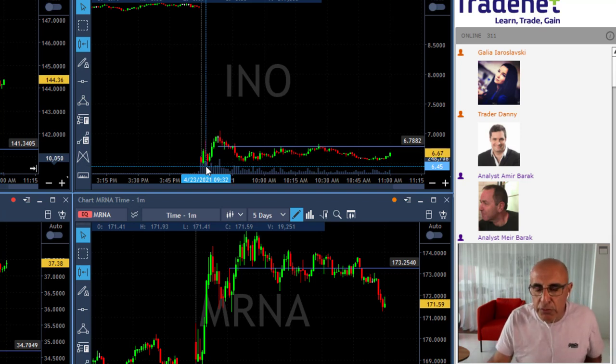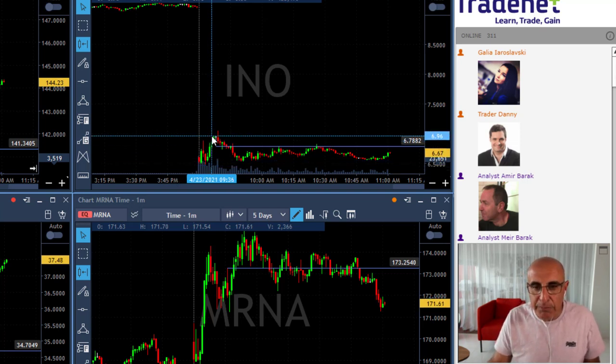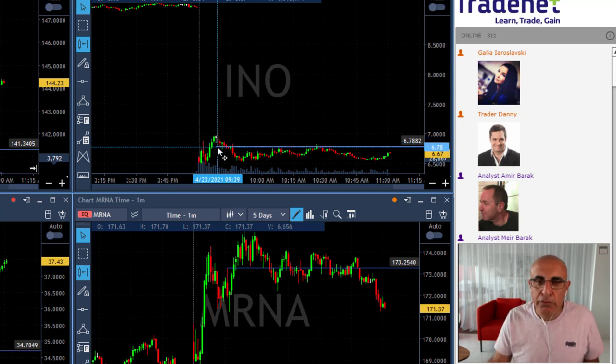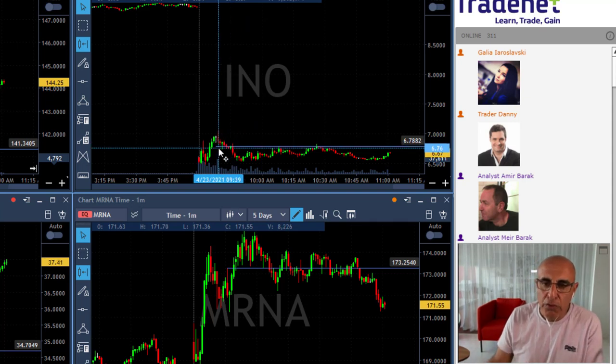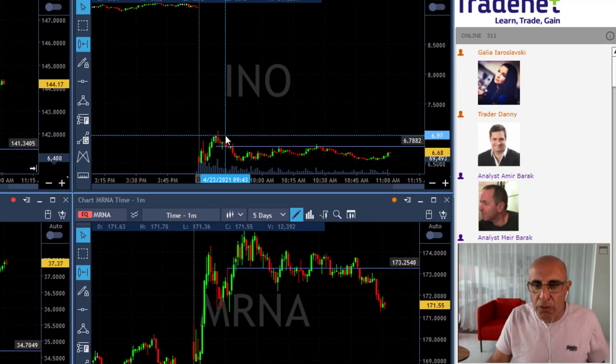When you have a semi-whole number, always expect support. When a stock comes down to a whole number it finds support; at a semi-whole number like 6.50 it finds some support too — sometimes more, sometimes less. INO had a lot of volume so you'd expect support at 6.50, and that's what it found. Since it's down 27 percent you'd expect it to fail, so we looked for the first opportunity to short it after it moved higher. We had a 20-something cent target and 20-something cent stop loss — a small winner, but it worked out fine technically.